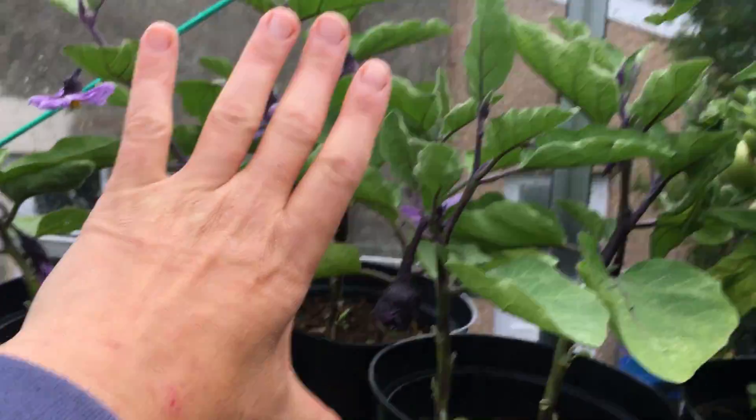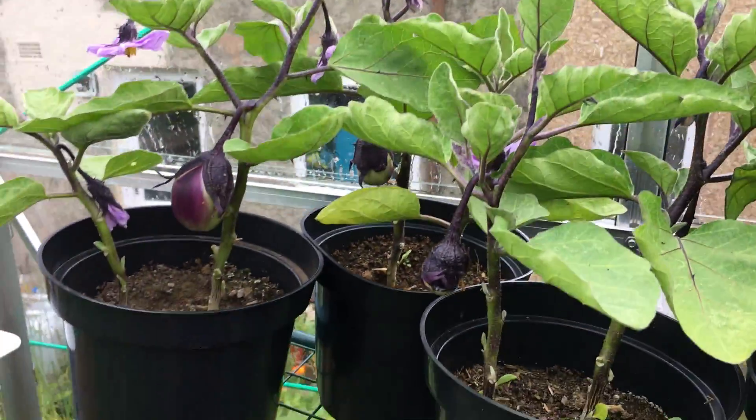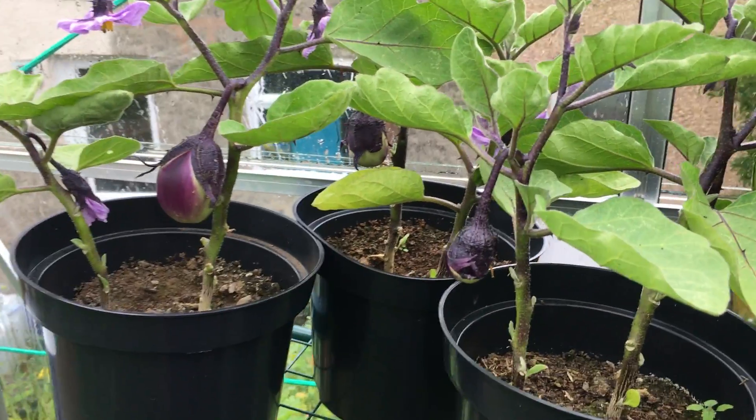Look how compact that is, and the flowers — I'm so happy I tried aubergine this year.